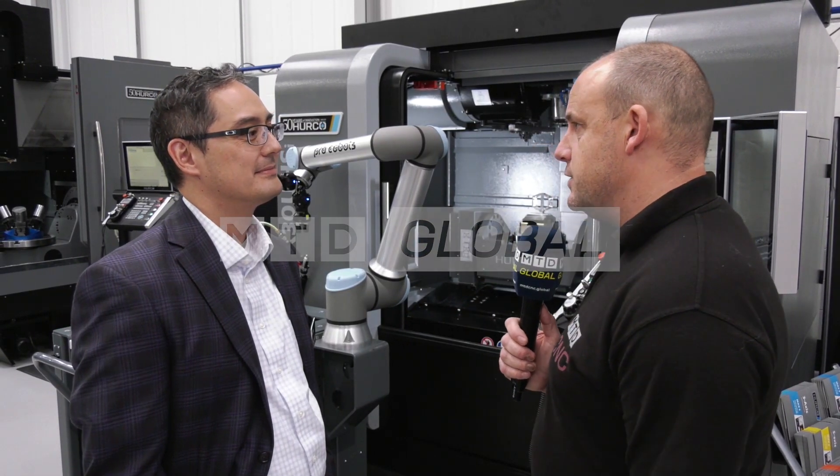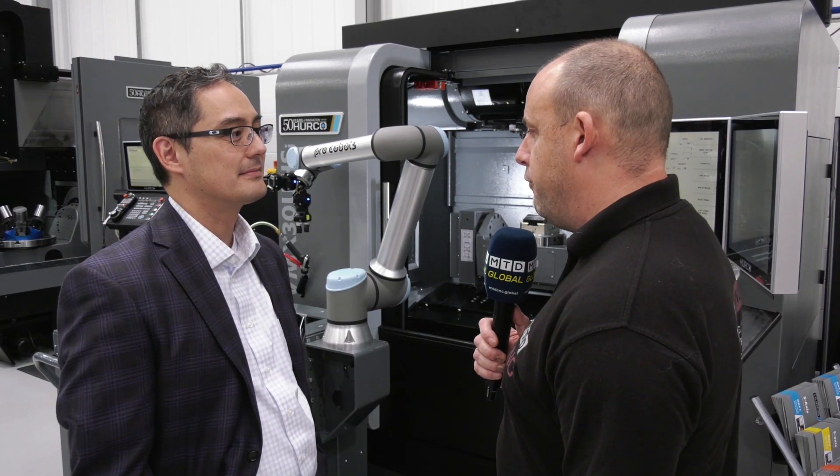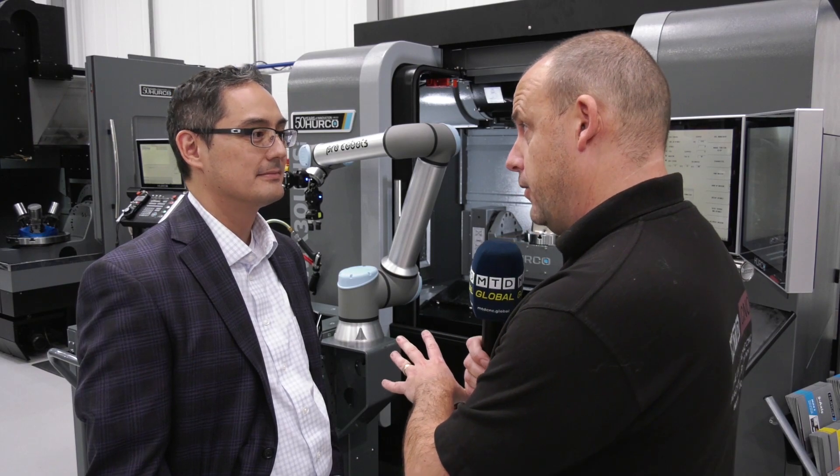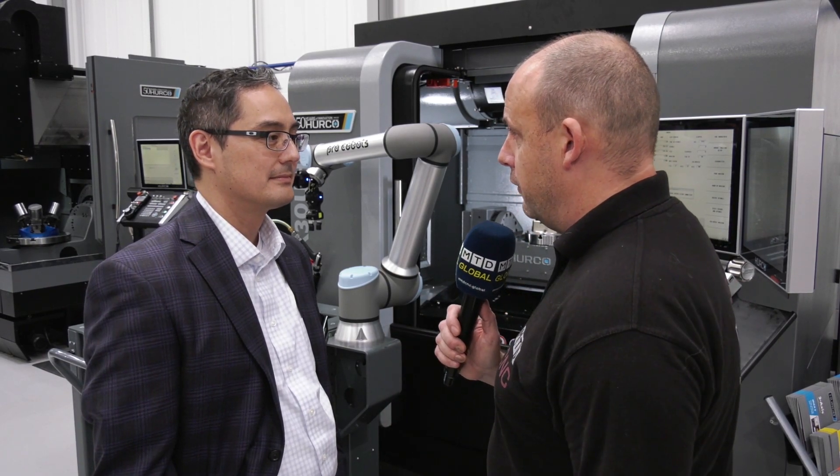Paul, thanks for talking to MTD C&C Global today. I wanted to find out more for our audience about what this new product is here from Herco that you're offering. Can you give us an overview of what it is and what it does?